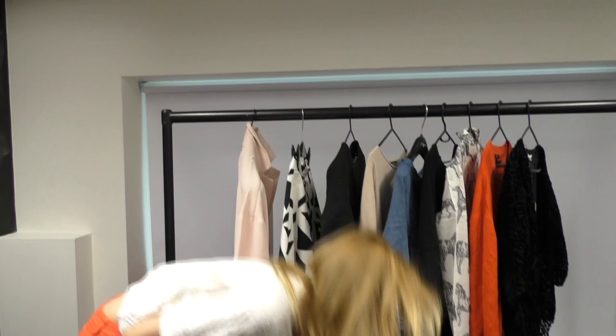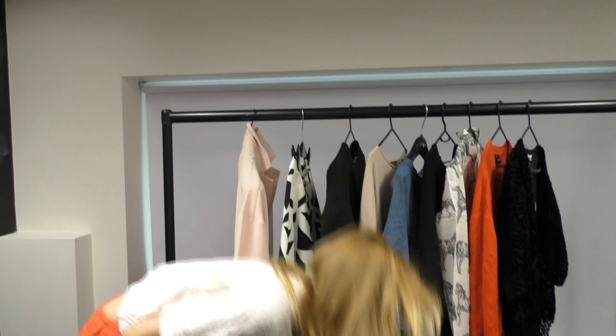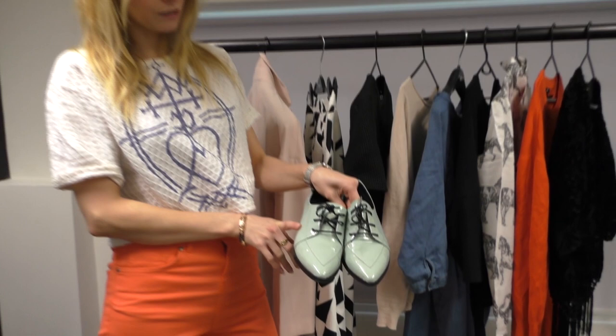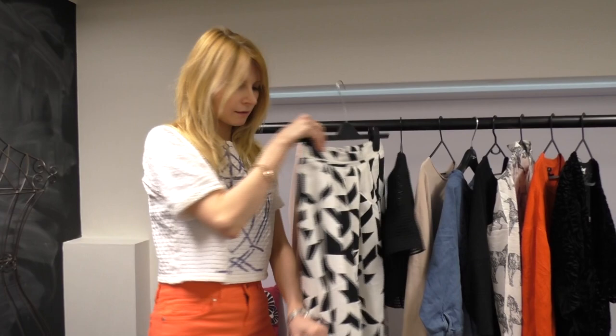To finish my look, I'm going for these amazing brogues. Basically, I went shopping for trainers and this is what happens. I love the color — pastel is such a gorgeous trend at the moment and I really love this midi length with a flat shoe.